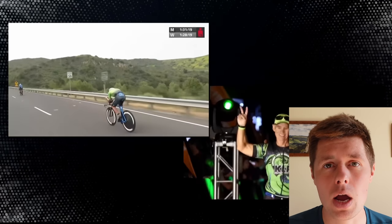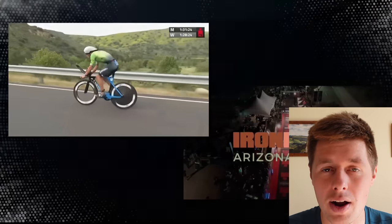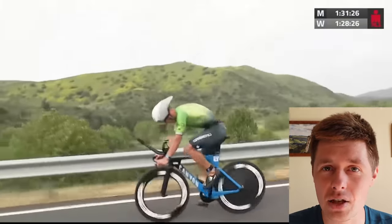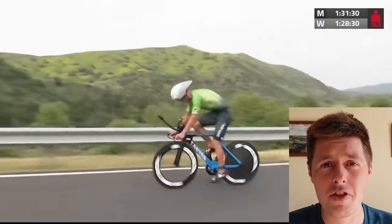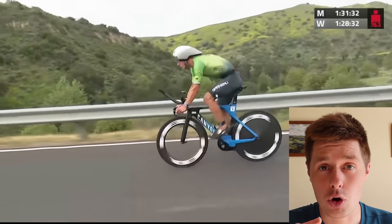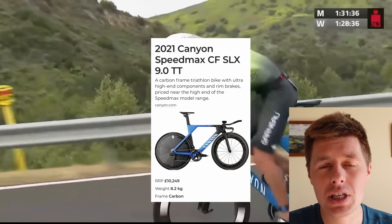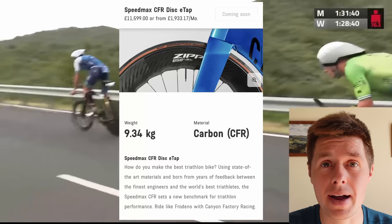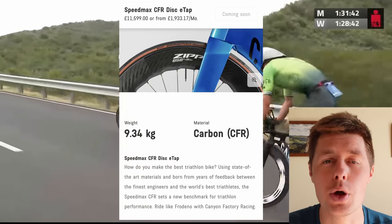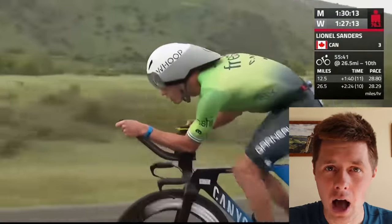And that's where power to weight becomes more important than power to drag. The new Speedmax CFR is supposed to be faster drag-wise than the old one, but it is not lighter. Based on the information I found on the Canyon website, the model that Lionel is riding now is 8.2 kilos. The same model but the triathlon version is 8.5, and the current Speedmax CFR disc is 9.2. So taking the one Lionel's riding versus the current Speedmax CFR — a kilo difference.